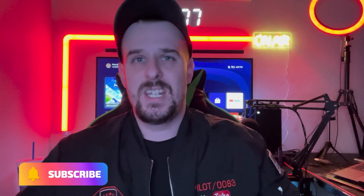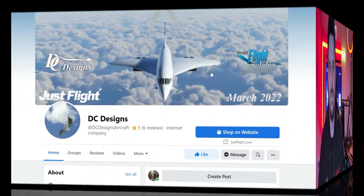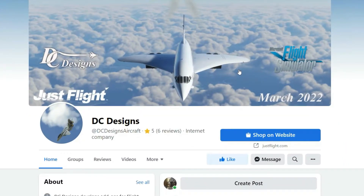What's up guys, Pilot 83. You know what day it is — it is Friday, it is my weekly Concord update from DC Designs. So let's hop into it.